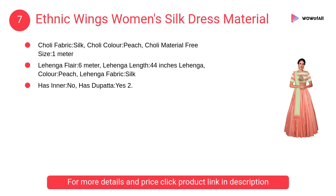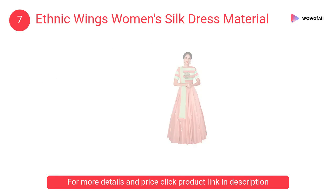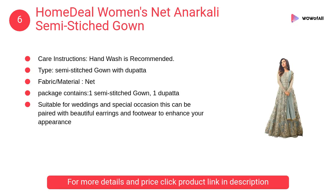At number 7: Ethnic Wings women's silk dress material. This apparel is comfortable to wear and will make you look gorgeous. The color combination is the most attractive aspect of this dress.